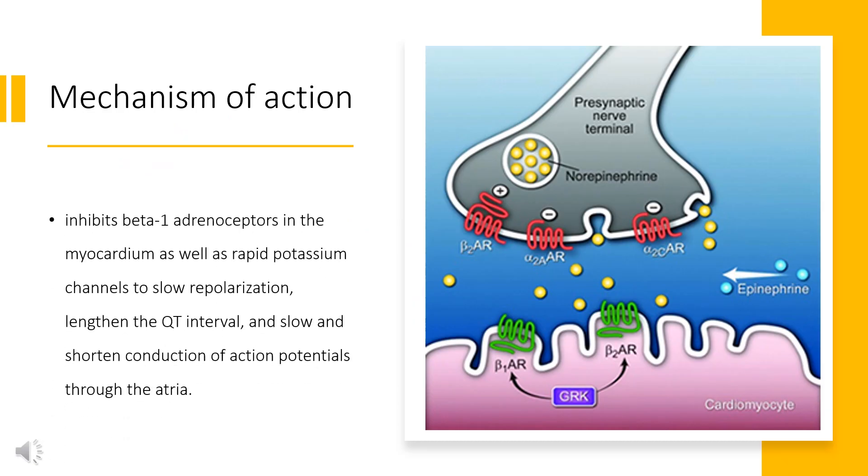Sotalol inhibits beta-1 adrenoceptors in the myocardium as well as rapid potassium channels to slow repolarization, lengthen the QT interval, and slow and shorten conduction of action potentials through the atria. The action of Sotalol on beta-adrenergic receptors lengthens the sinus node cycle, conduction time through the atrioventricular node, refractory period, and duration of action potentials.